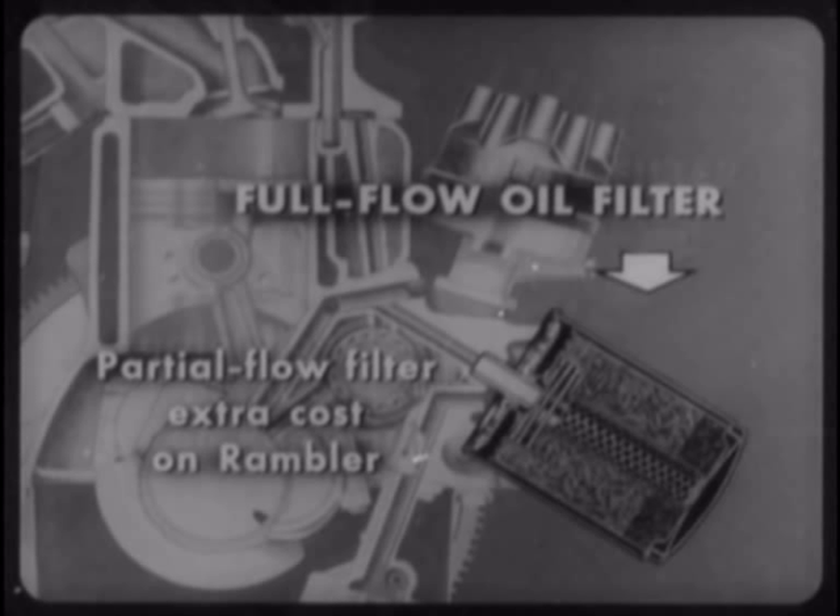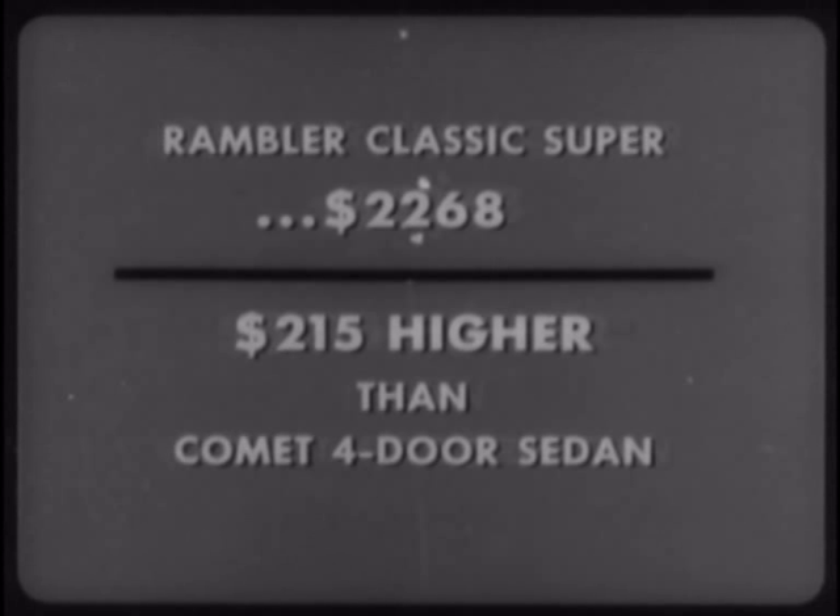Yes, all of these Comet features — gun sight front fender ornaments, full-length bright metal side moldings, bright metal roof drip moldings, foam-padded front seat cushion, bright metal instrument cluster, dual horns, and full-flow oil filter — are either extra cost or not available on the Rambler Classic Deluxe. Of course, Rambler does have a Super Series which offers most of these features. But the Rambler Classic Super, at $2,268, is $215 higher than the Comet four-door sedan.